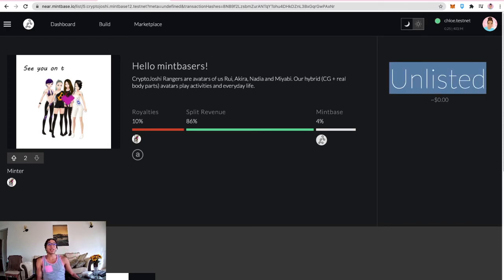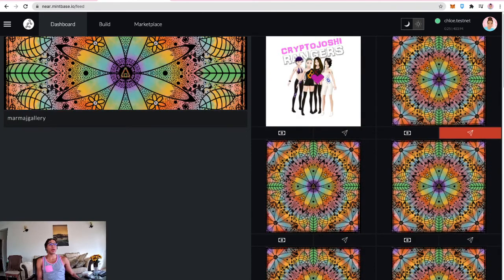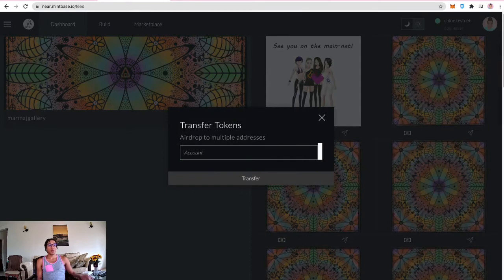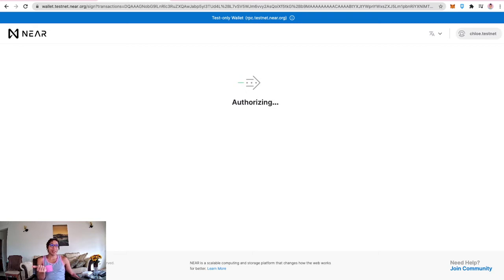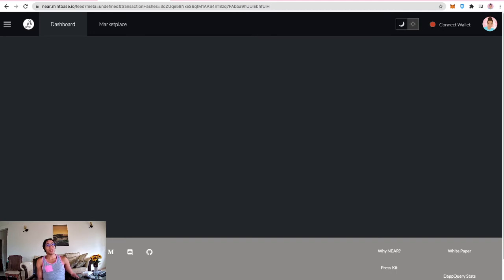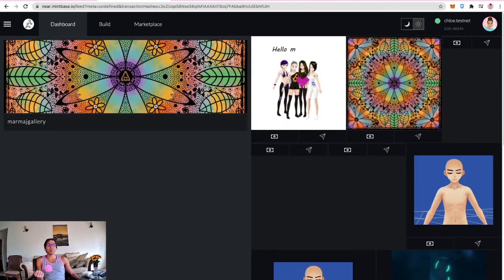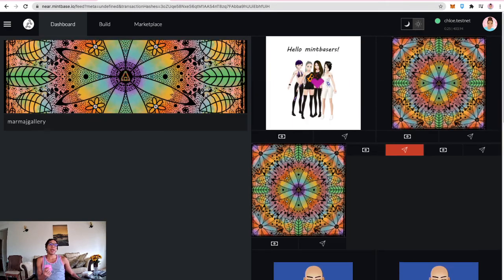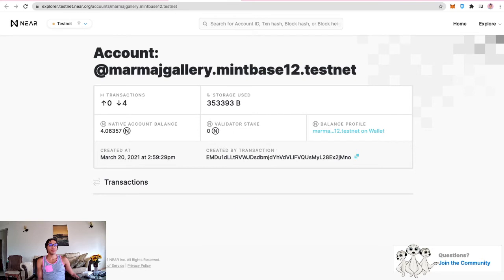The piece is now unlisted because it was purchased. Going to the dashboard, the newly purchased piece is now owned. Testing whether a piece listed on the marketplace can be transferred — sending to Roganx.testnet. It appears to work — even if something's listed on the marketplace, it can be sent to someone else as long as it hasn't been sold yet. Wondering about the 0.1 NEAR storage deposit paid to list.